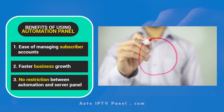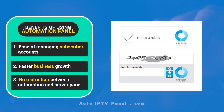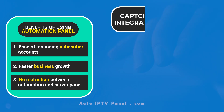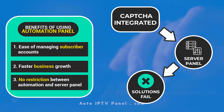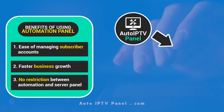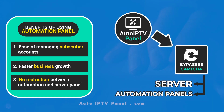No restriction between automation and server panel. Other automation services lack the Google CAPTCHA bypass function, meaning the solutions fail when CAPTCHA is integrated into the server panel. This automation panel bypasses CAPTCHA, allowing straightforward access between the server and automation panels.